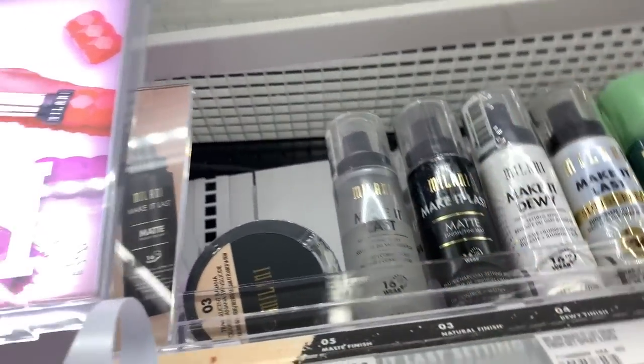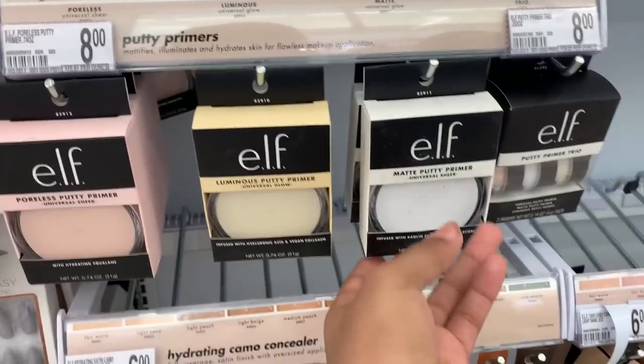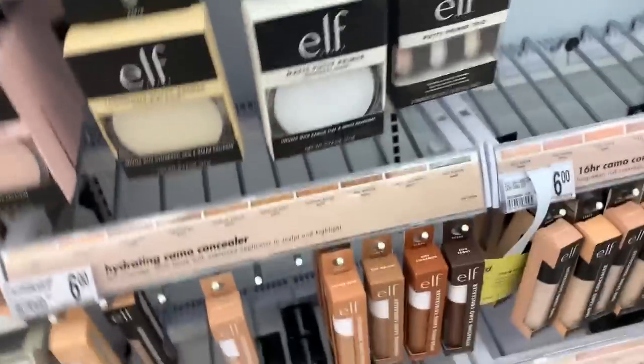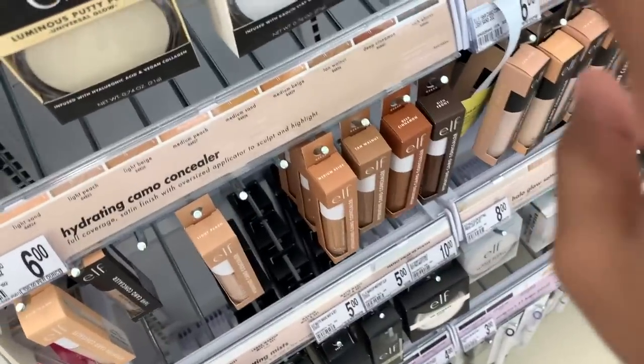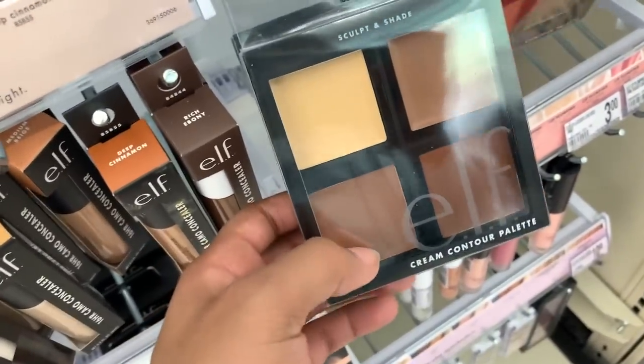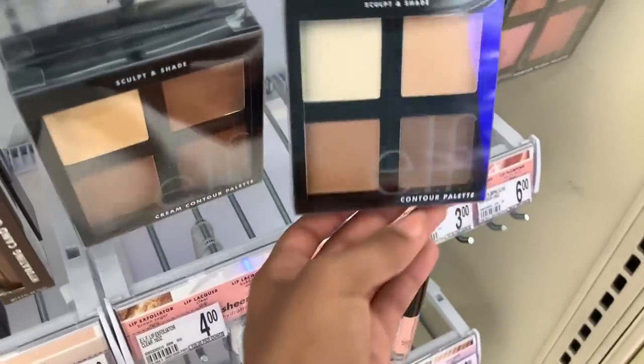My mom also uses a matte putty primer and I use one sometimes too. Yeah, I think that one might be for your eyes though. They also have a cream contour palette and a powder contour palette here.